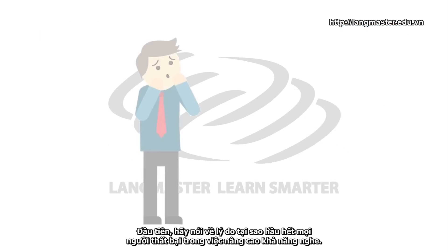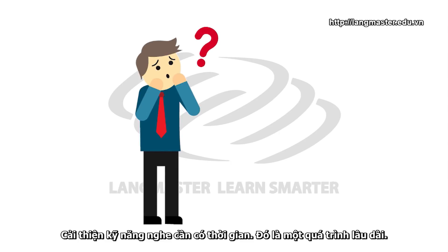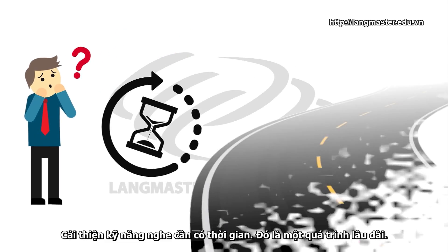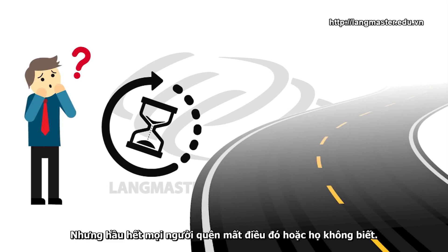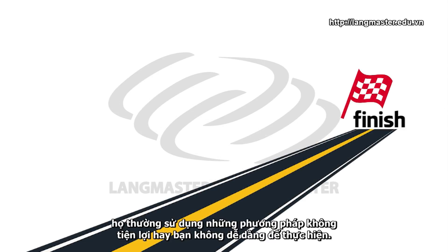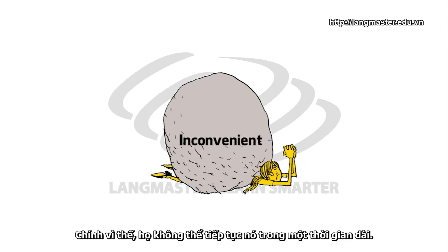Firstly, let's talk about why most people fail to improve their listening. Improving your listening skills takes time — it's a long-term process. But most people forget that or they just don't know. So, when they practice listening, they use methods that are inconvenient, something that is not easy to do. So, it's impossible for them to continue doing it for a long time.